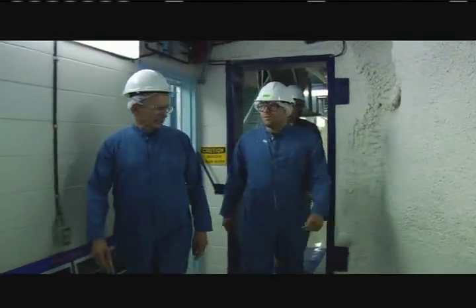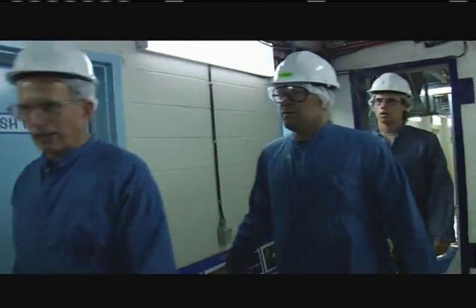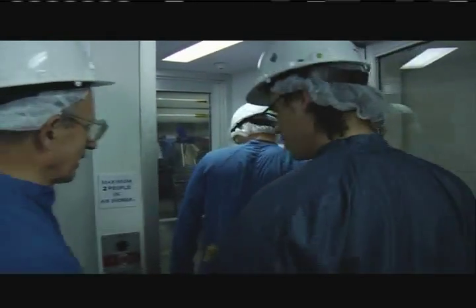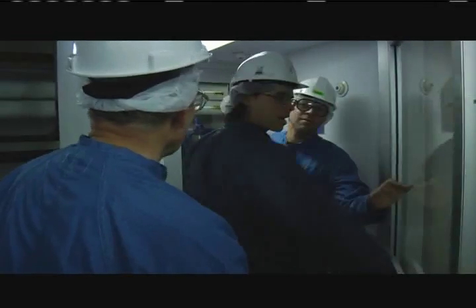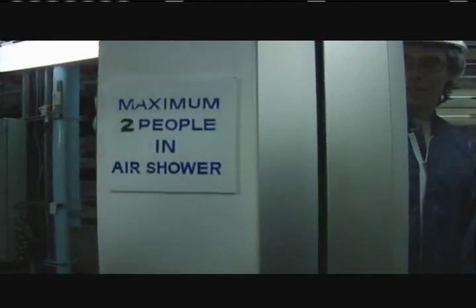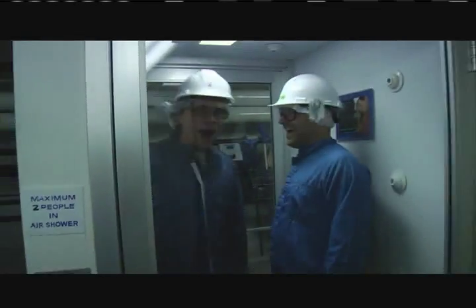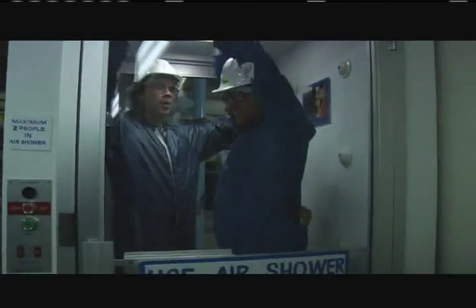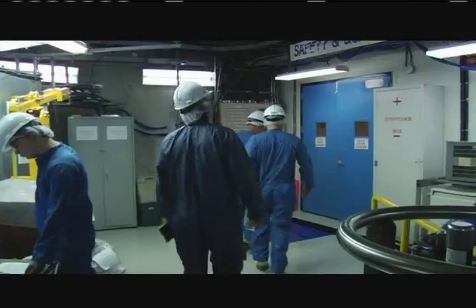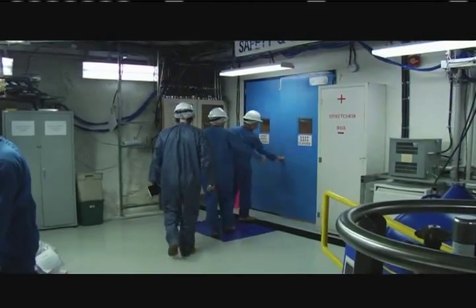Next we are entering the cleaner part of the lab and we have to take an air shower. Hold your hand over that little button down there and that'll start the air flow as soon as it closes. Are you going to come in on this, Doug? Come on! Two's the limit unfortunately, so I'll join you after. And this is the entry into the new world of neutrinos now.